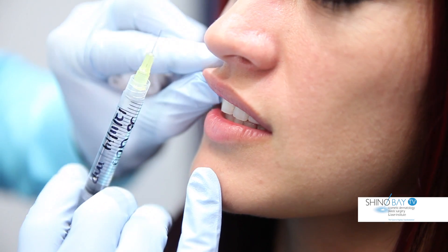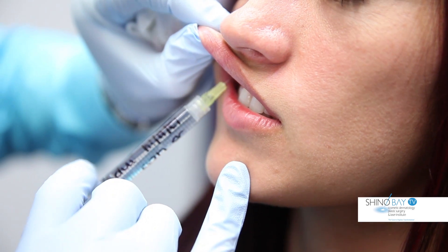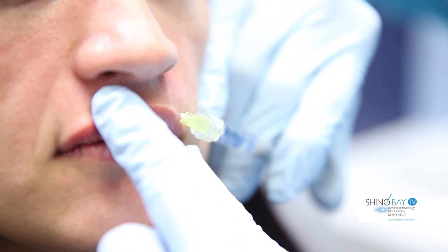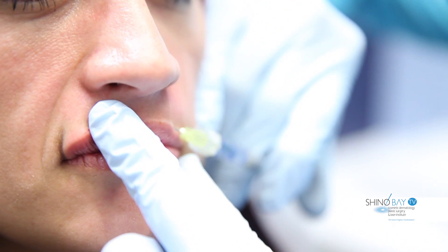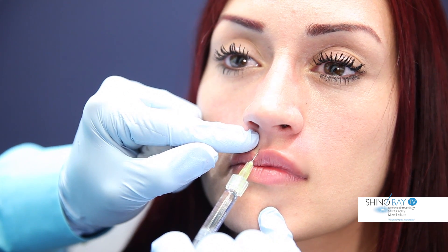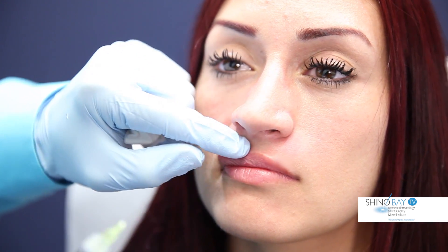Restylane Silk is different from other hyaluronic acid fillers in that it has a lower G prime, making it softer and better suited for soft areas such as the lips. It also has a lower viscosity which allows it to flow easily from the needle into the lips with less force, leading to less pain per injection.